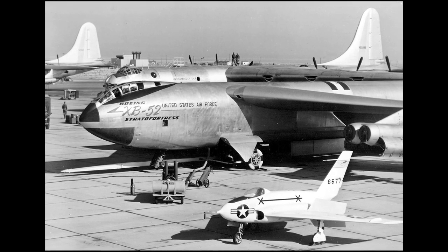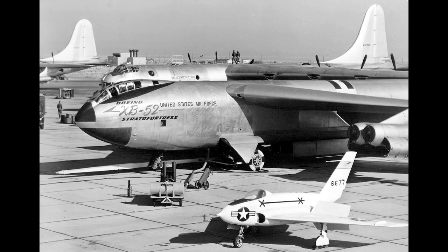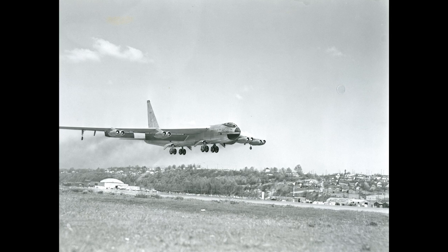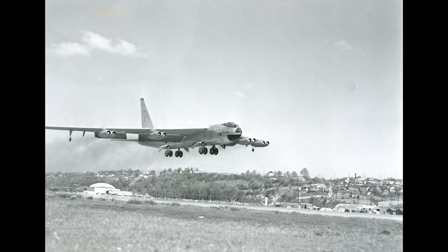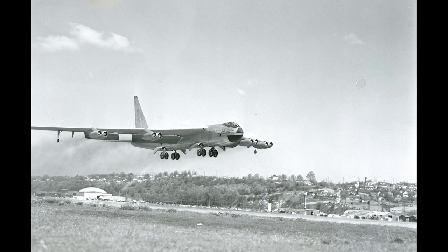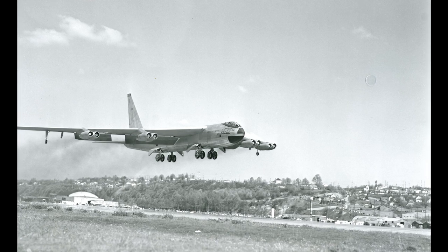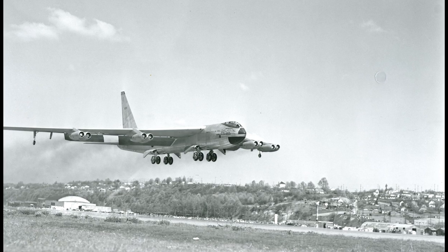After years of design and testing, the first prototype of the B-52, designated the XB-52, took to the skies on April 15, 1952. The aircraft's impressive performance quickly convinced the Air Force of its potential, and the B-52 entered service in 1955. Since then, it has played a crucial role in America's strategic bomber force, serving as a powerful deterrent to potential adversaries.